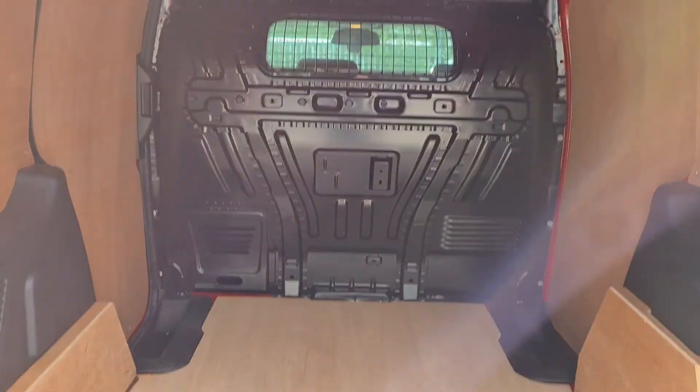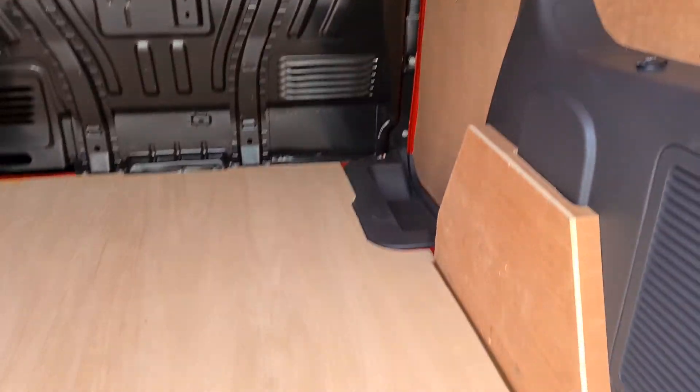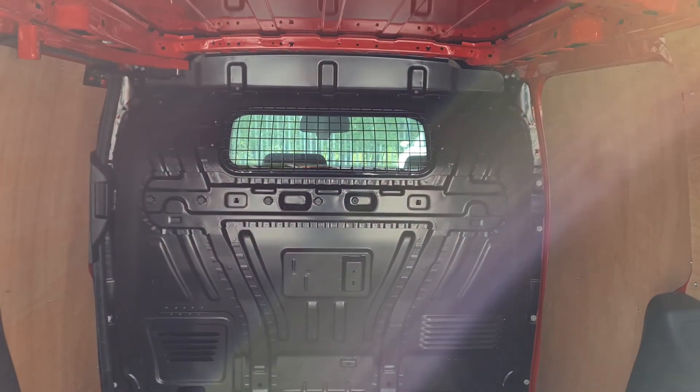Inside, as you'd imagine with the mileage, it's absolutely immaculate. It does have a window in the rear bulkhead as well.